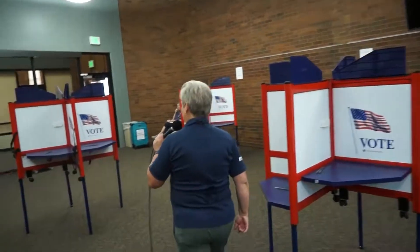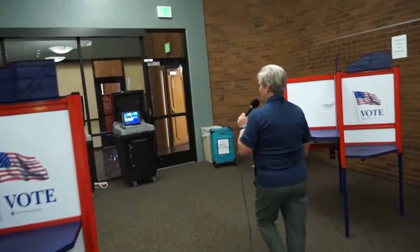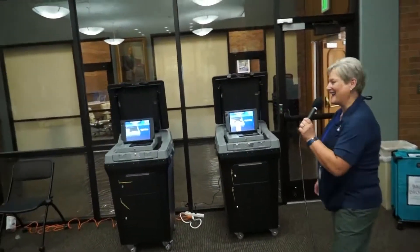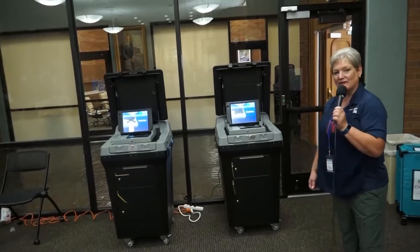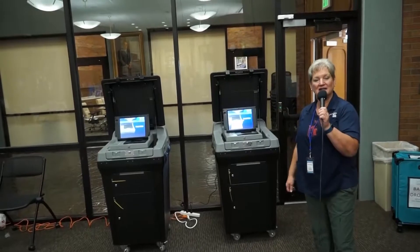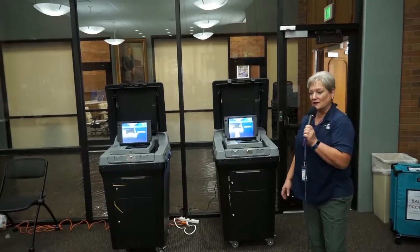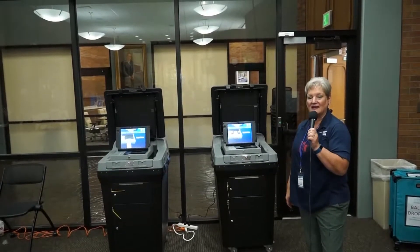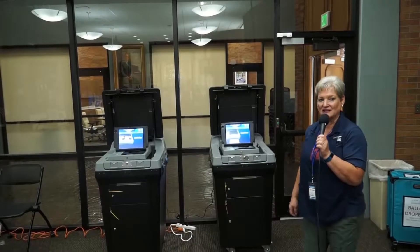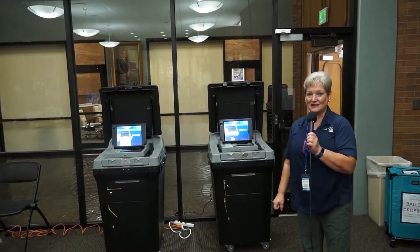And then we have these new machines, which we call our Darth Vaders. These are a scanner — so you actually vote your ballot, come and put your ballot inside this machine, and it will count and scan your ballot right here at the voting center. It is secured inside of here, and at the end of the night, we take those ballots into the elections office, and they are counted.